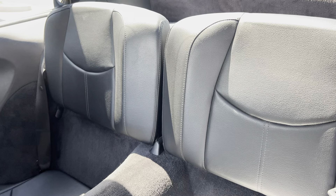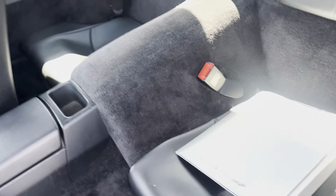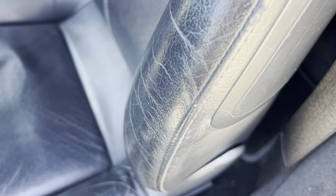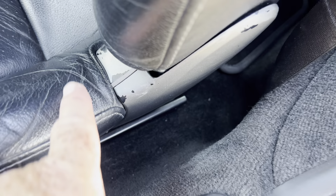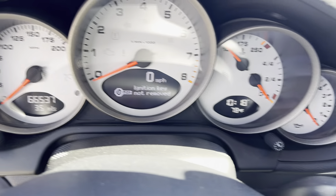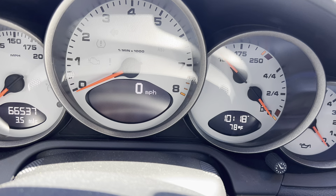Driver's side front wheel is in nice condition. Going back here, just some very light little marks. This stone guard appears to probably have been replaced as well. This side outside seems to be even cleaner than the other side. The rear wheel has just very, very minor imperfections.